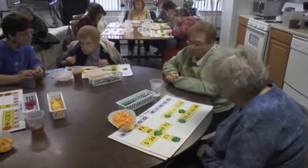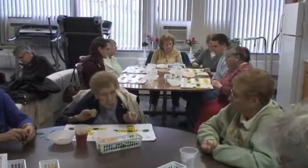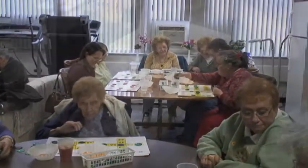The video you will be watching will give you an idea of our bingo sessions. I'd like to mention a couple of things first.